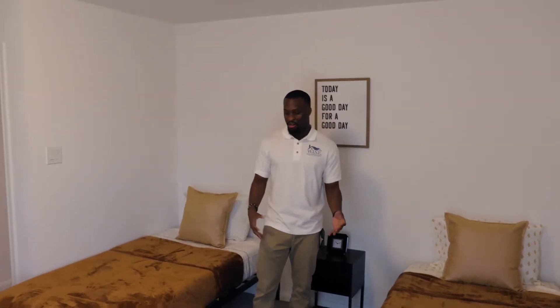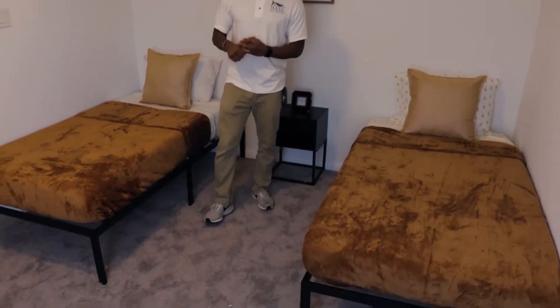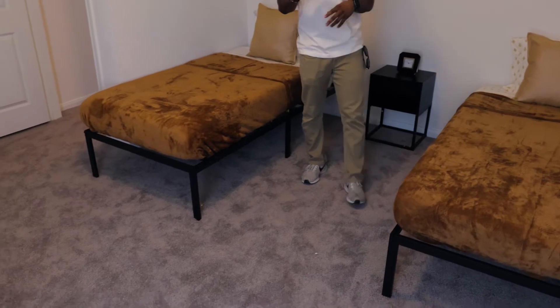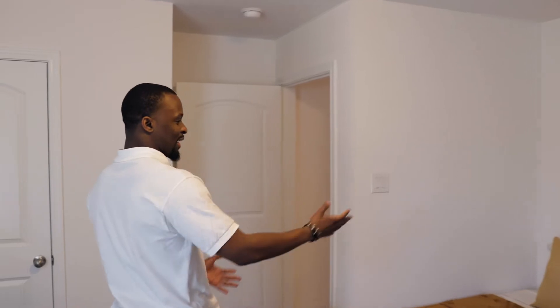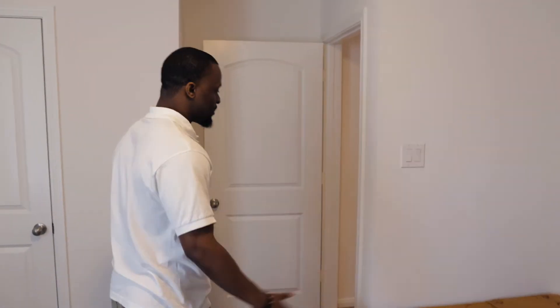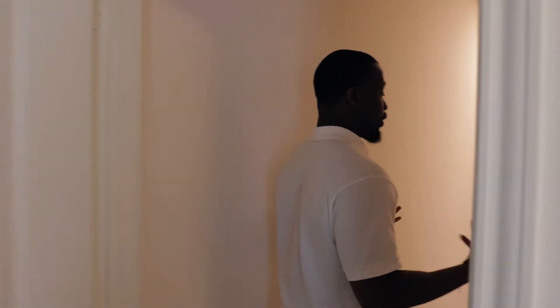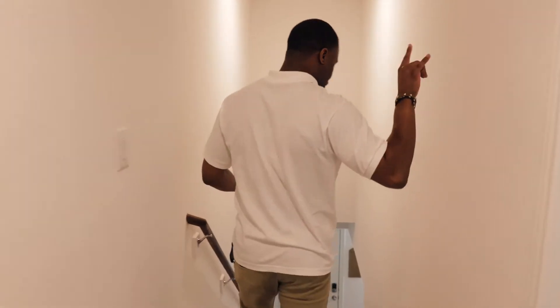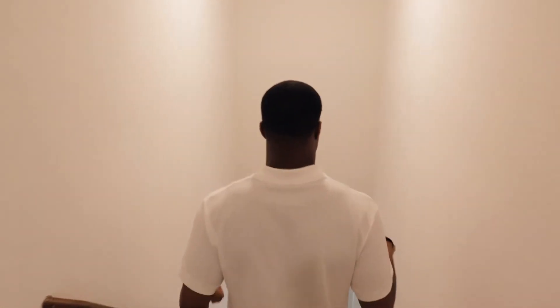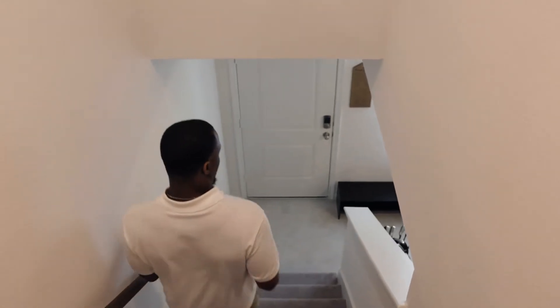I spent maybe four thousand dollars or so just dressing it up. I also wanted to make sure I had the proper number of bedrooms. You see here this is a twin bedroom, and what this does is increase the amount of beds you can list on Airbnb. Let's go downstairs. Two bedrooms are up here, one downstairs — the primary bedroom and primary bathroom.